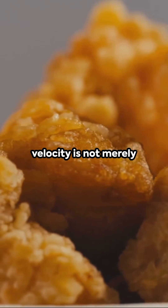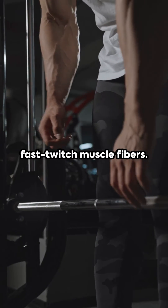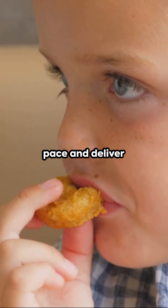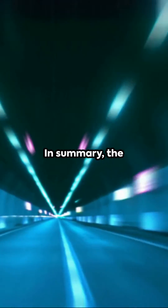Additionally, Bolt's velocity is not merely a product of his long legs, but also attributable to his fast-twitch muscle fibers. These fibers contract at a lightning-fast pace and deliver explosive power, akin to having a turbocharger in a race.